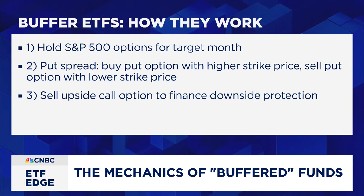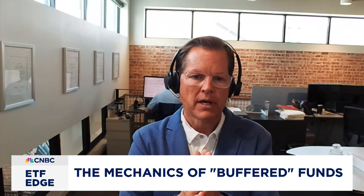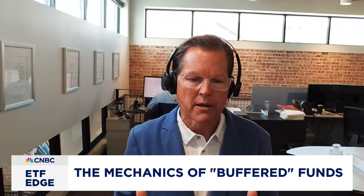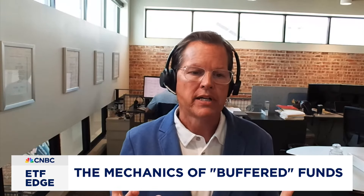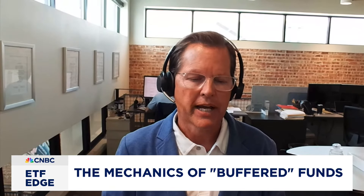We buy one option that gives you participation in the market, then there's a put spread at 15%, and then we sell a call on the upside at the level needed to raise additional money to pay for the put spread. It's basically a zero-sum package — it pays for itself. We do it at the institutional level, so it would be very difficult for a retail investor to duplicate the cost.